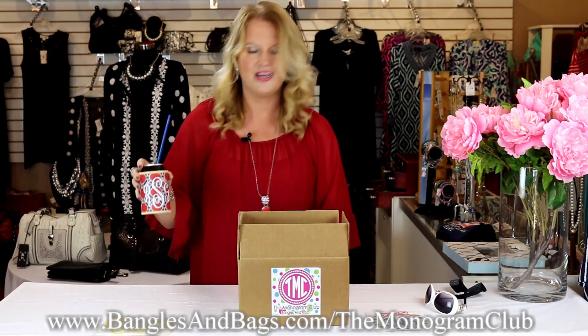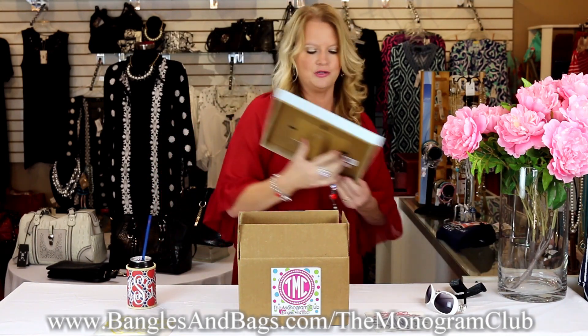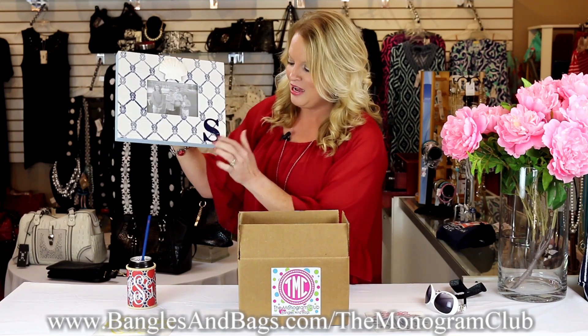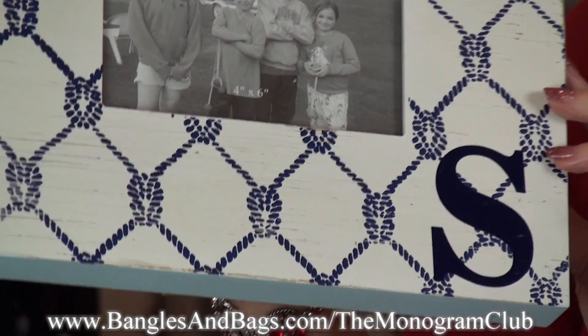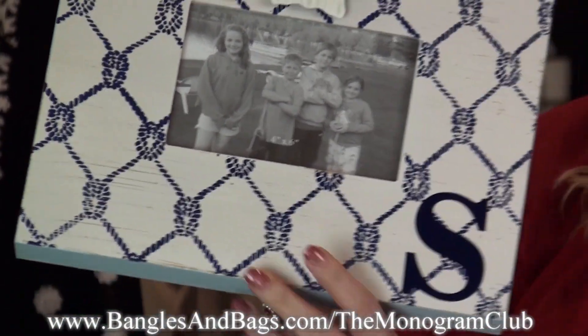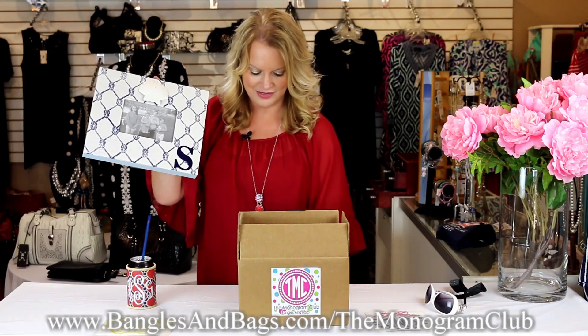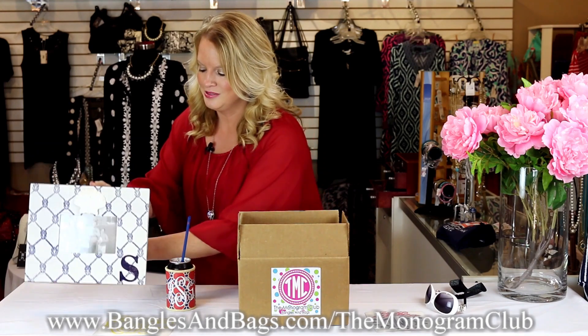Look at this adorable picture frame with a little shell design and your initial in the bottom corner. This would look so awesome with your beach picture in it. On the back you have a little easel, and you could also hang it on the wall. This is valued at $27.99.